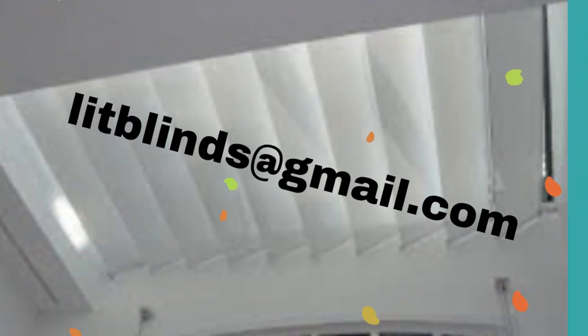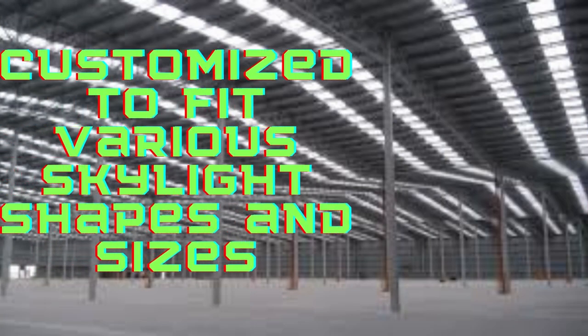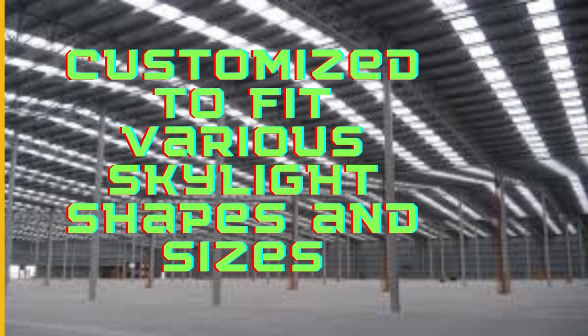The beauty of skylight sheet blinds lies in their versatility. They can be customized to fit various skylight shapes and sizes, ensuring a seamless integration with your home's architecture.